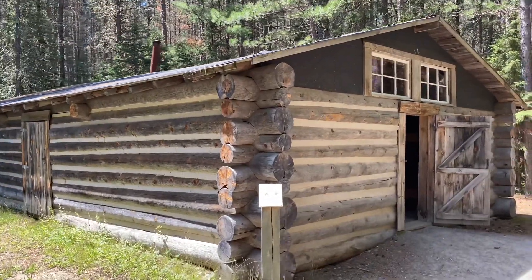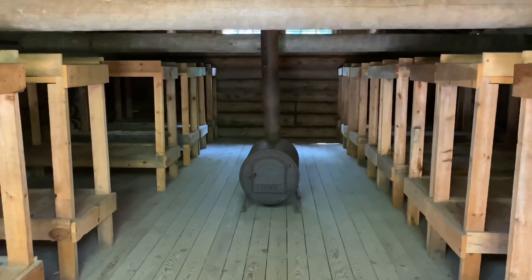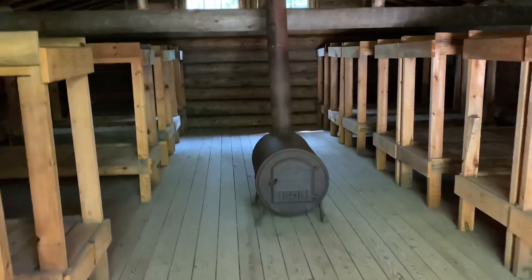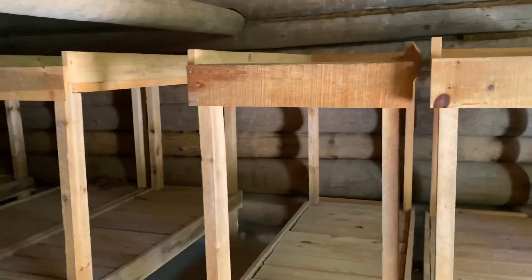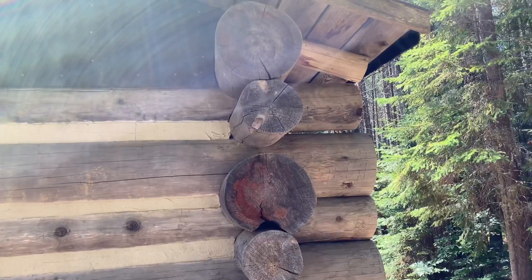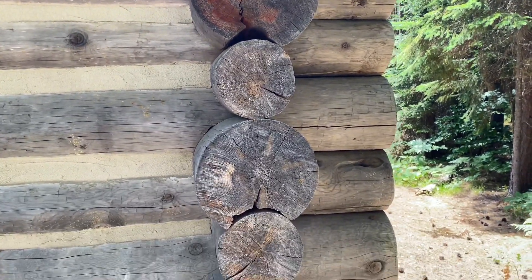Going into the living quarters — these would bed around 20 to 30 people. It's literally just a bunch of bunk beds with a big old wood stove in the middle. You'd be cramped in with a lot of people, but it might be cozy. I wanted to show you guys the framing of these buildings — they make a relief cut pattern: bigger log, smaller log, bigger log, smaller log.